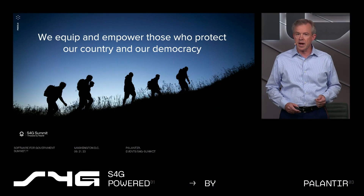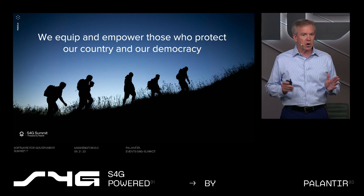Primer's mission is to equip and empower those who protect our country and our democracy. Our tools enable the U.S. government, strategic allies, and our commercial partners to extract timely insight and decision advantage from massive data sets. That's our why.